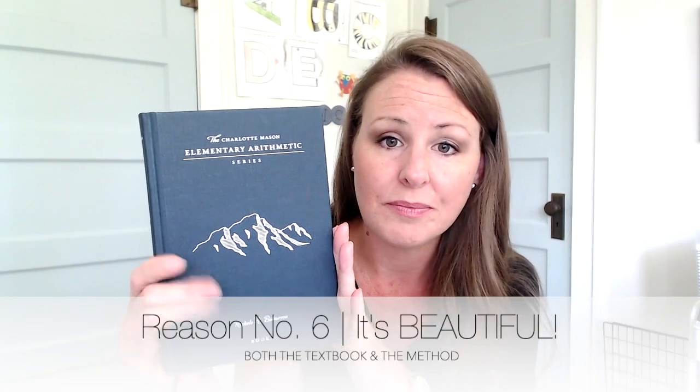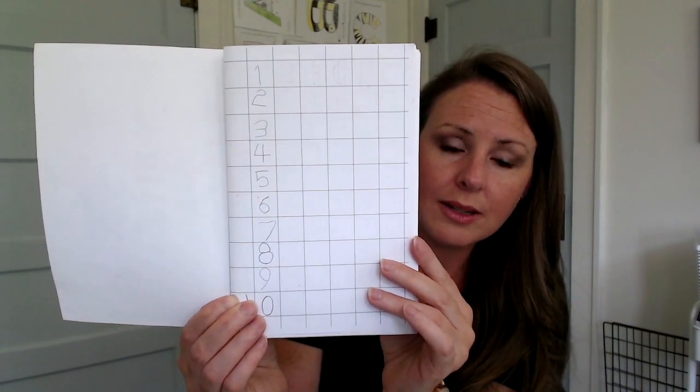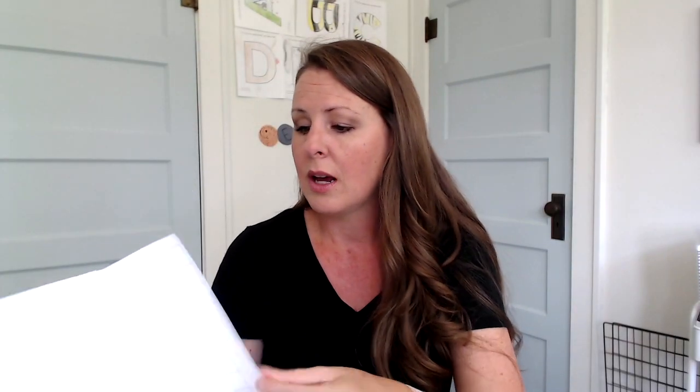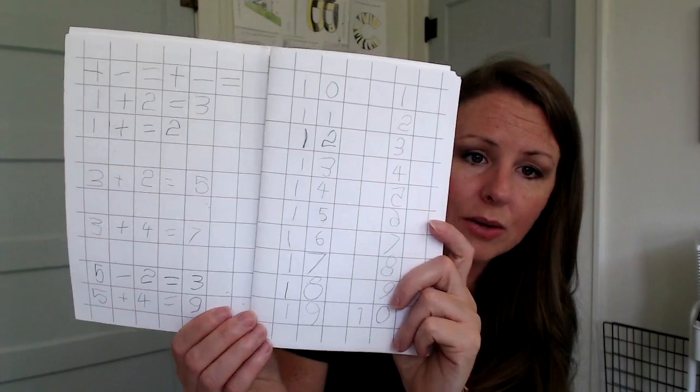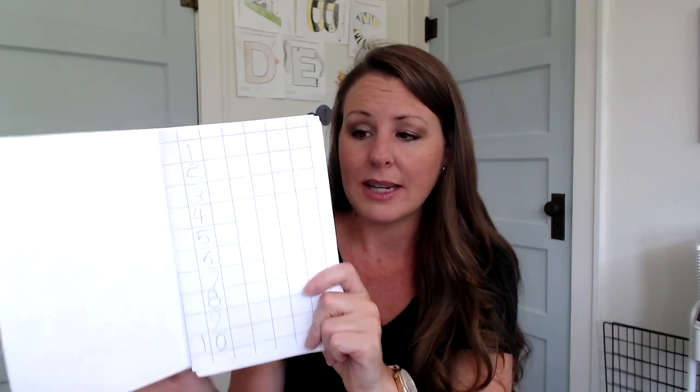Finally, it's just beautiful and simple. You're not juggling six books on the table — it's just one small volume for the teacher. Your student only needs a gridded notebook. We use large-grid paper so he had plenty of room to write. I purchased the digital download from Simply Charlotte Mason so I could print it as many times as needed, then found a cute math notebook cover on Etsy — I'll put the link below. There's minimal handwriting required, which is wonderful because we're learning math, not handwriting.